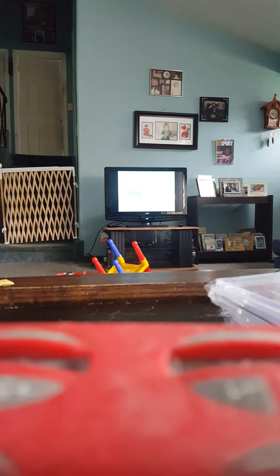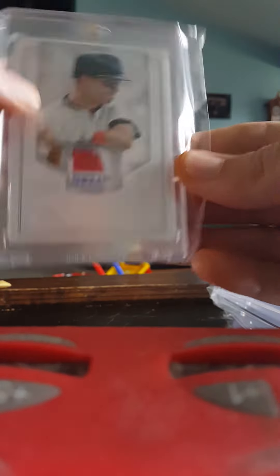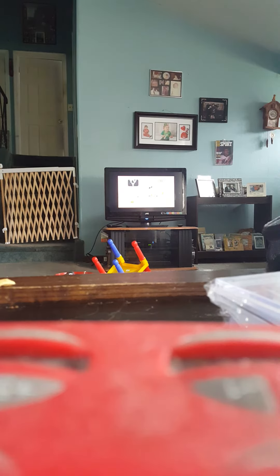Tony Gwynn and Cal Ripken refractor. This is 98 Topps Refractor Cal Ripken. Orange tag. Alright, I'm almost done. Fleer Premium jersey. Warning Track studio. Architect — I think this is 2000.